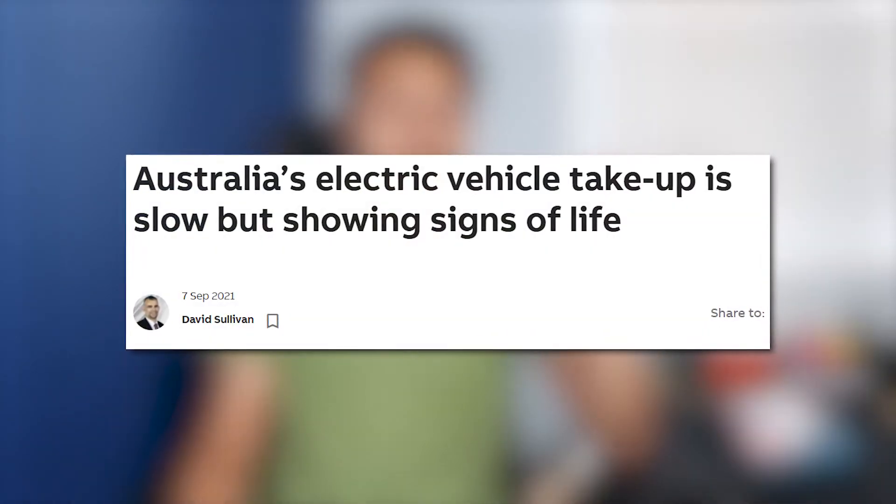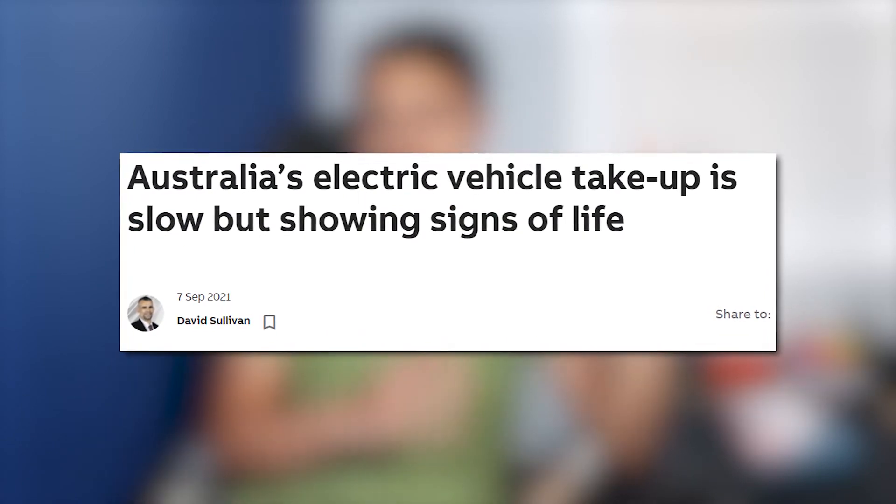If these electric cars were more affordable, especially in Australia, we would be seeing a huge take-up from the average person. Australia seems to be lagging behind counterparts in Europe and China where EV adoption is much higher. Right now for the average Australian, EVs are just not as affordable as a normal car.